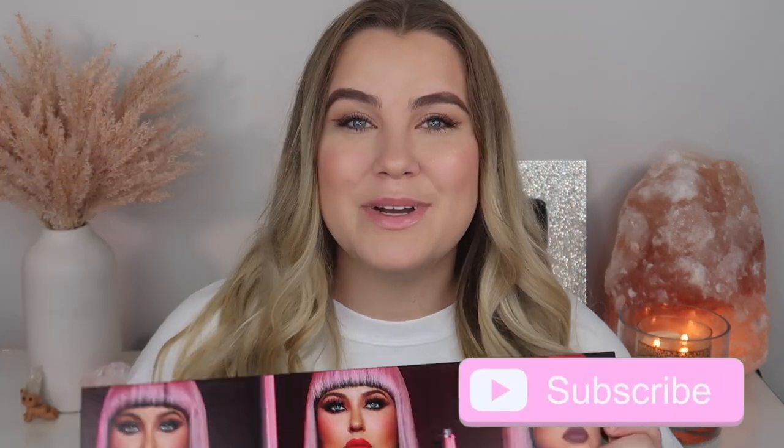If you guys are new to my channel, don't forget to subscribe and give this video a thumbs up if you enjoy. The new Bright and Bold Outspoken collection will be releasing on JaclynCosmetics.com February 3rd at 10 a.m. Pacific. It will also be launching in Ulta stores and online, as well as Morphe stores and online at later dates.